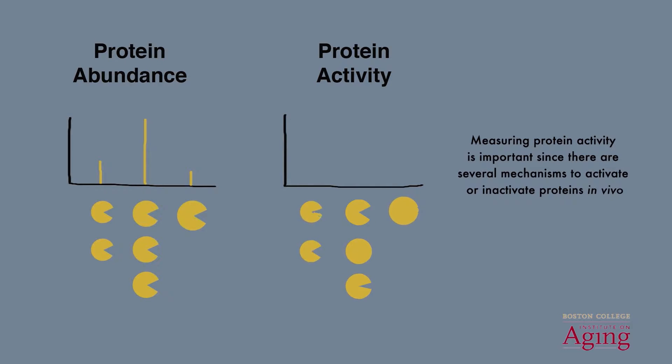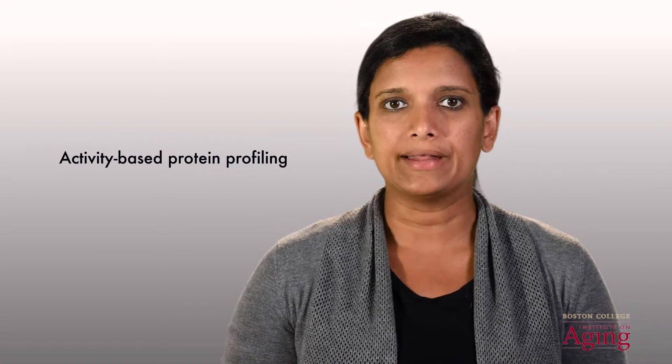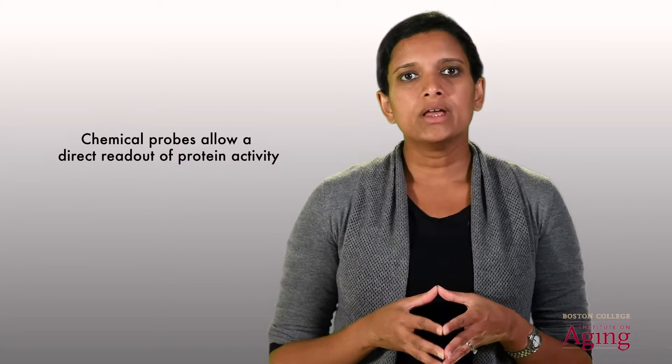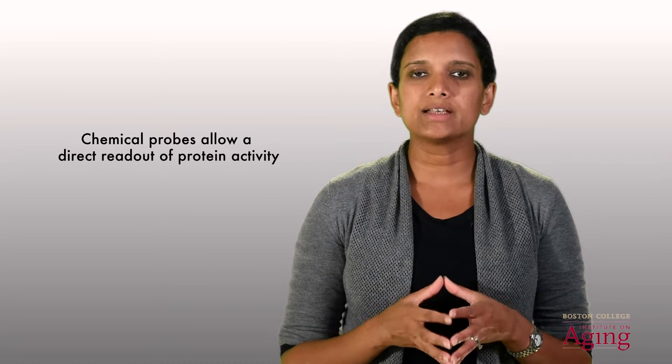Therefore, just the presence of a protein doesn't tell us if that protein is in its active or inactive state. In order to monitor protein activity directly, our lab uses a technology known as activity-based protein profiling. This method was pioneered by Ben Cravatt at the Scripps Research Institute and applies chemical probes that directly react with active enzymes within a complex biological system. The use of these chemical probes allows us to obtain a direct readout of protein activity as opposed to abundance.